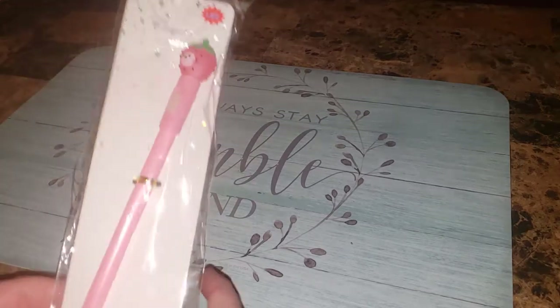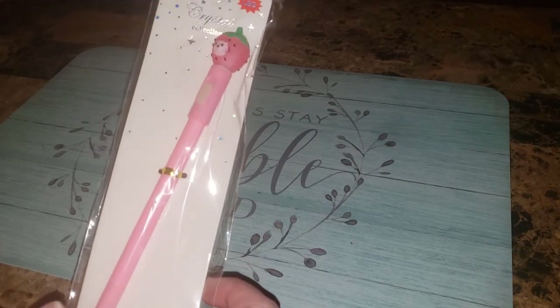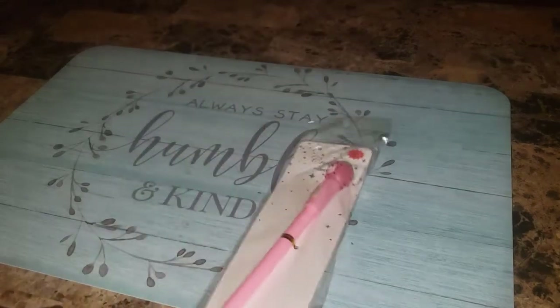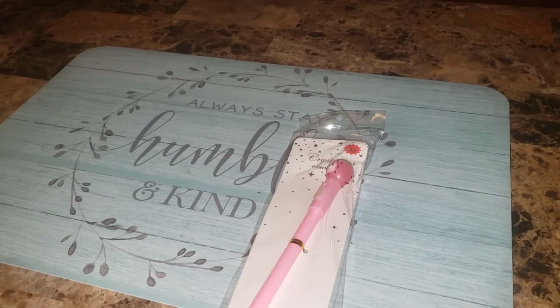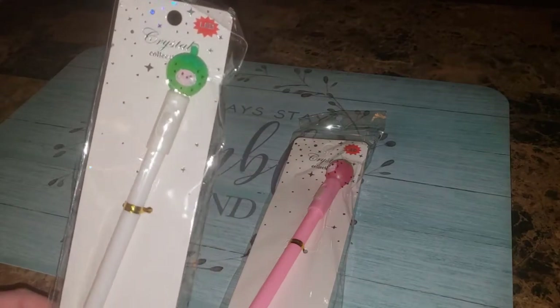Next, I saw these strawberry pens that light up. I ordered two of the pink ones according to my receipt, and they did not give me two. So I'm going to have to email them. But that's the only thing missing, and they usually don't fix that — like, if it's just a dollar item, they won't send it to you. They'll give you a dollar off your next order instead.